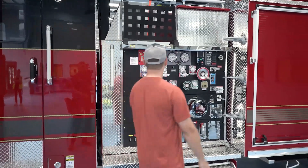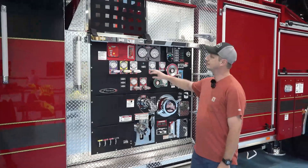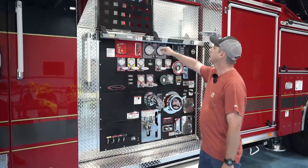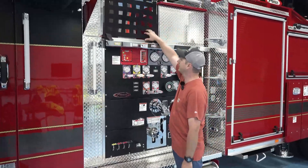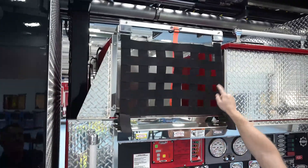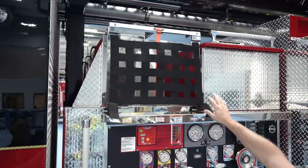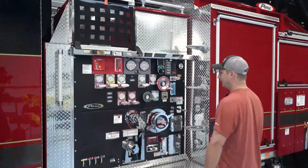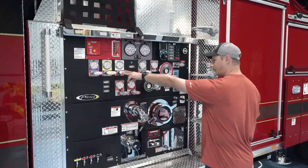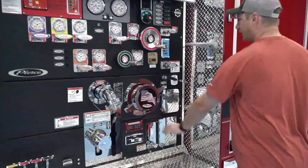Here we've got the pump operator's panel. This truck has 500 gallons of water on board and 20 gallons of foam with an onboard foam system. Up here we have the crosslays — two here and one here for two-and-a-half inch. All of these crosslays are capable of flowing foam. We have handles to open and close our valves as needed, intakes, and a foam intake.